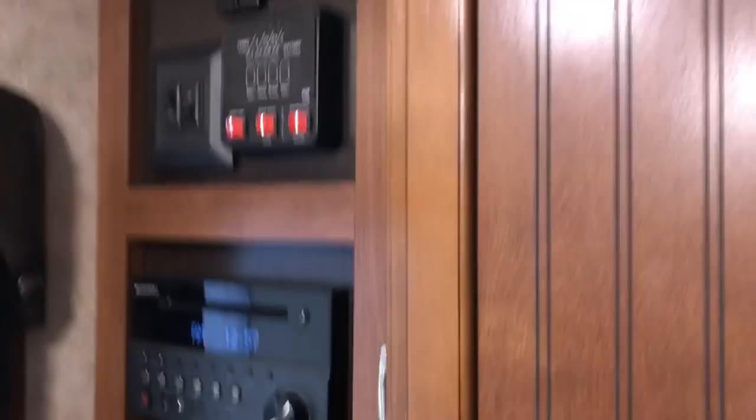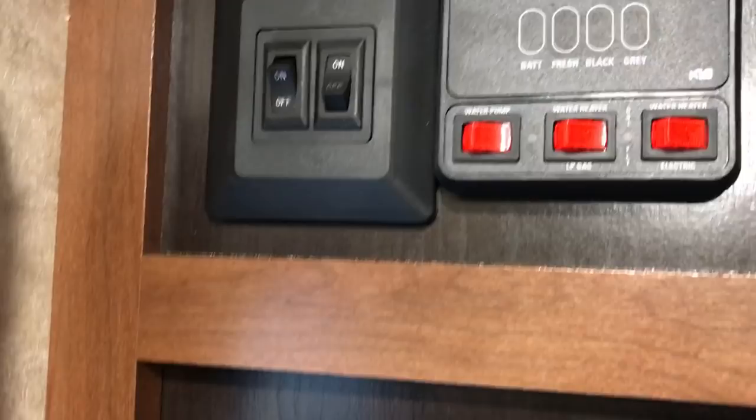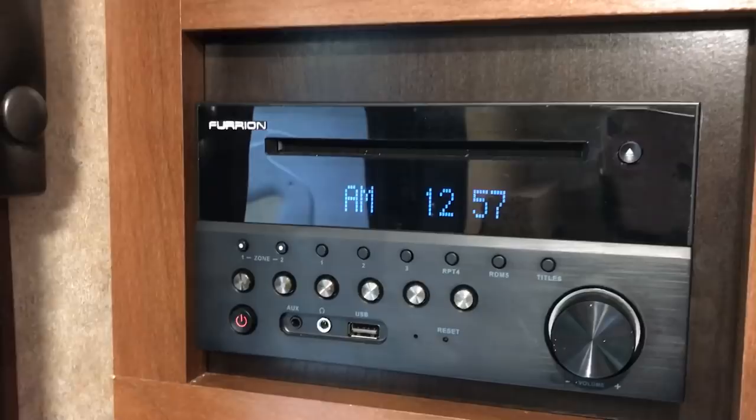When you first walk in, there's the door and then this is your entertainment center — it's also your control center where you can check all levels: black tank, gray tank, fresh water, and battery. There are light switches, power awning control, a CD/DVD Bluetooth stereo system, and the TV with a factory-included mount arm that extends out in lots of different directions.